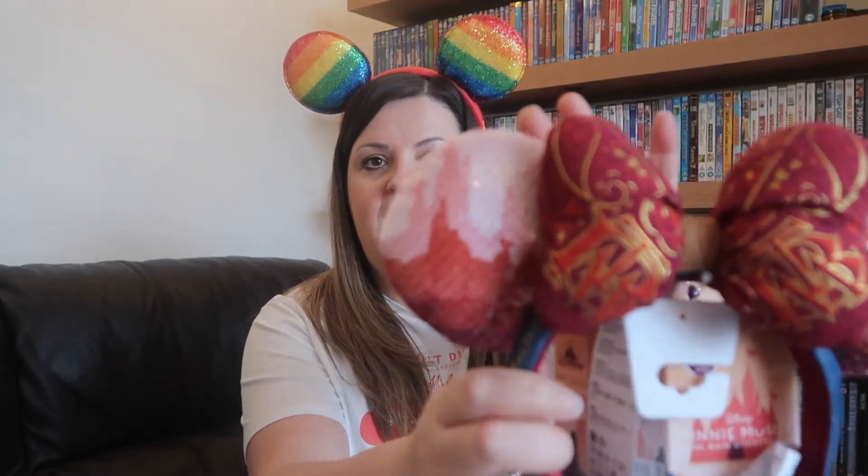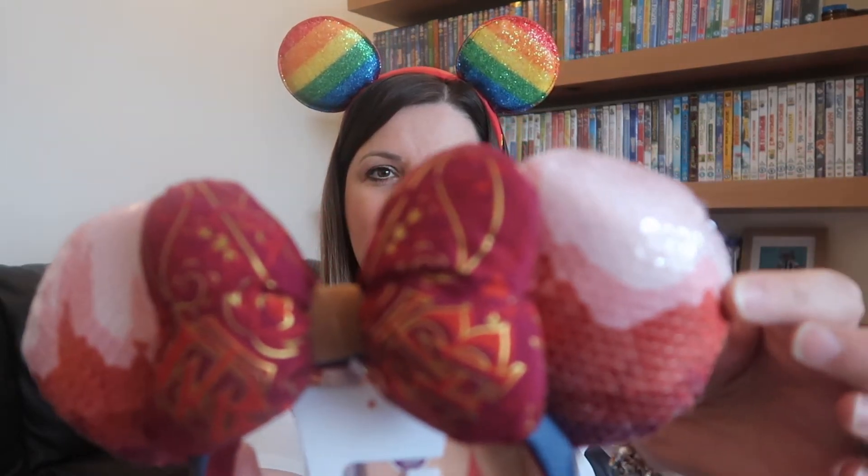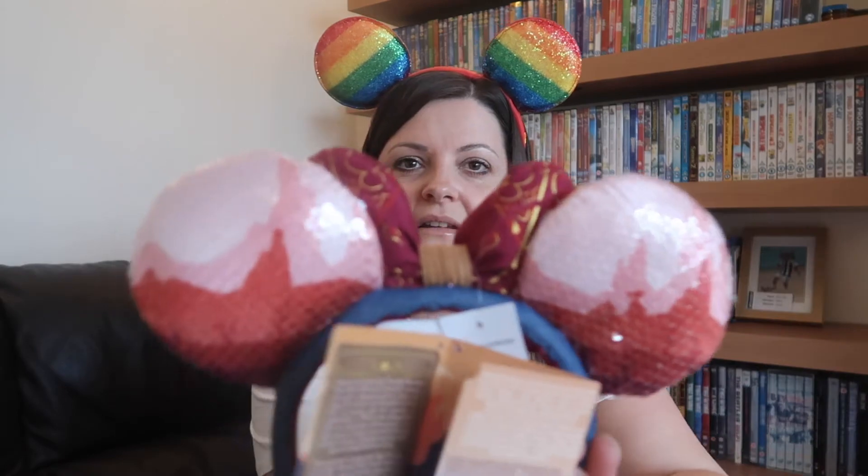Next I have the Big Thunder Mountain Minnie Mouse Main Attraction ears - these were number nine in the series. When I first saw the picture released I was a bit unsure, but as soon as I got them I loved them. They're again very poofy with a nice bow and very sequiny. I absolutely love those.